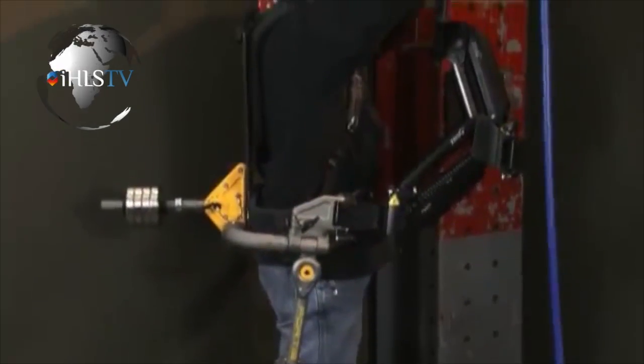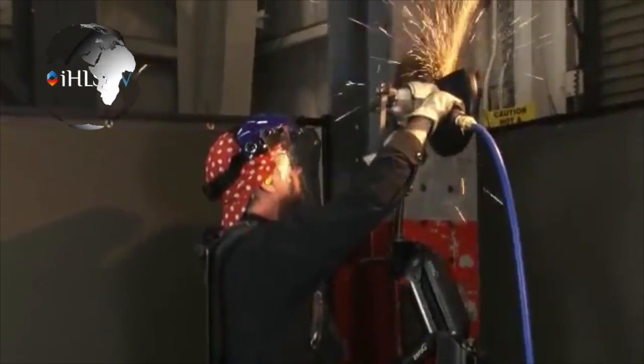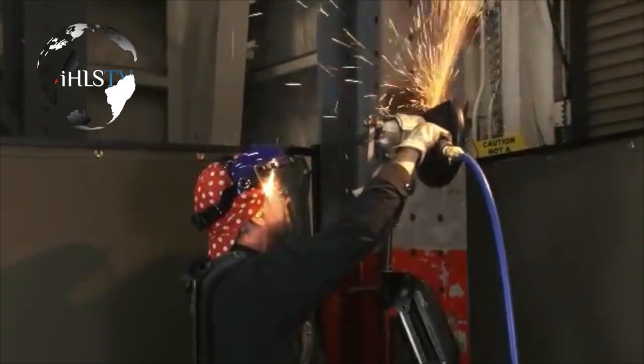The unpowered exoskeletons won't give sailors superhuman strength, but they will allow them to handle heavy equipment for longer periods with less fatigue. The Fortis exoskeleton allows the wearer to operate heavy tools without fatigue and adjusts to different body types. Unlike other types of exoskeletons, the Fortis exoskeleton is unpowered.